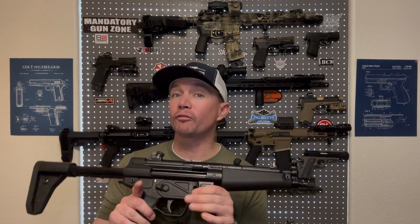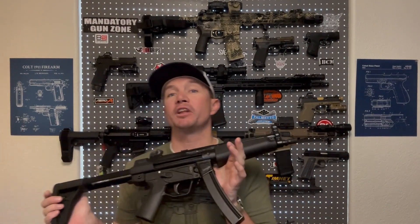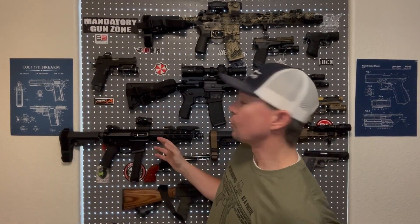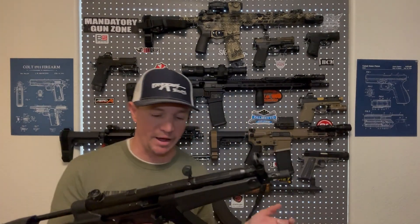MP5 magazines are really nice. They're double-stack, double-feed, unlike a Glock mag or something. So they load just like your AR or your AK mags, which makes things nice and easy. I'm not going to go over the AR controls and ergonomics today because I'm actually going to do a video next week comparing the MP5 with my EPC-9, a modern AR pistol caliber carbine. But I do want to go over the manual of arms with this, because it is unique to this platform.